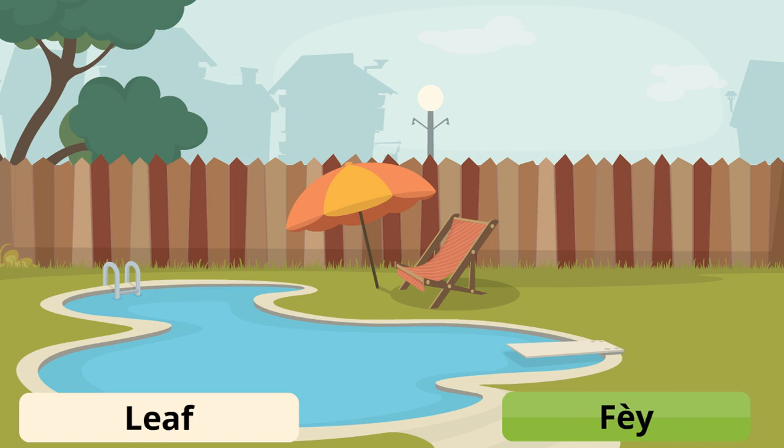A leaf is pied bois. If you want to say pied bois, that's fine too, but a leaf is pied bois.